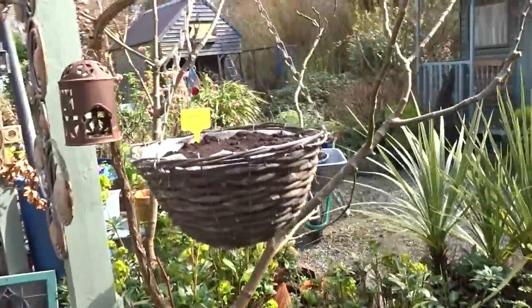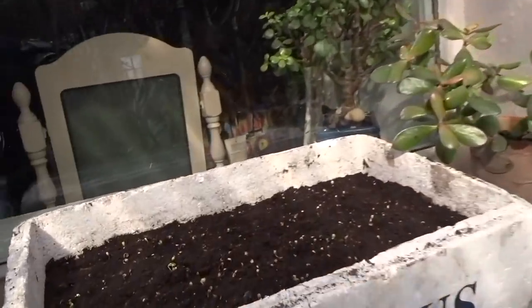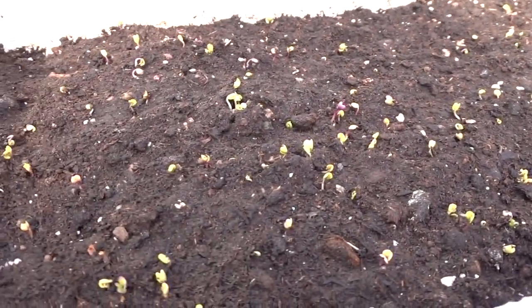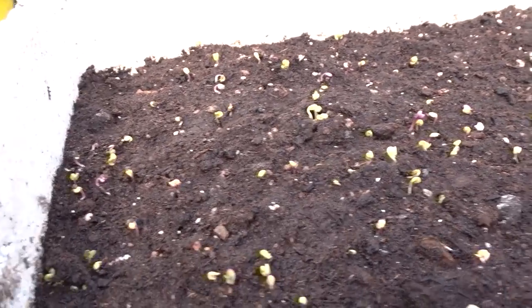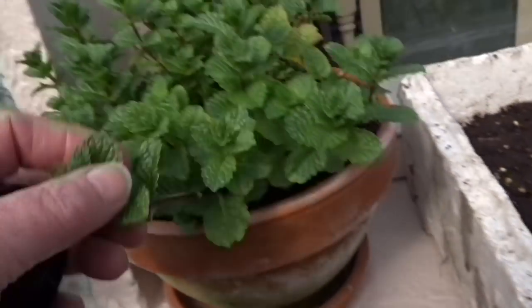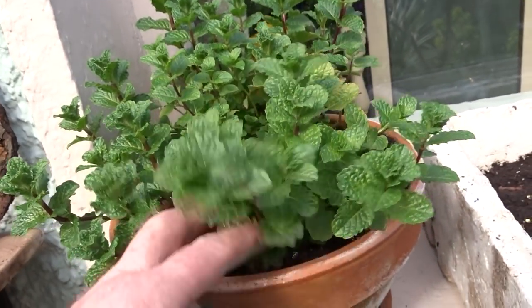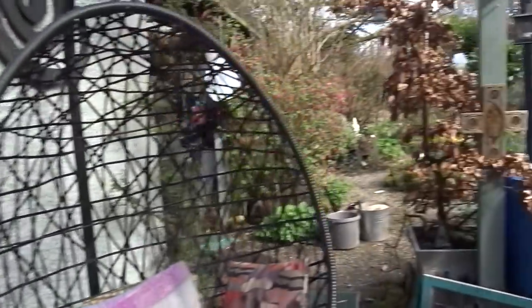I have another basket here of mizuna. And then look at this — my little cut-and-come-again microgreens are all sprouting in this small fish box. It's on the windowsill now. My spearmint is looking great; I'm going to start cutting this for tea. Looks to be fairly well established.